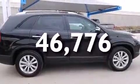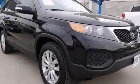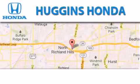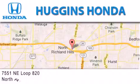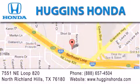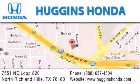We hope you found this video informative. Please contact us today. Thank you for considering Huggins Honda for your next vehicle. If you have any questions, please visit our website, give us a call, or stop by our dealership, located at 7551 Northeast Loop 820 in North Richland Hills.